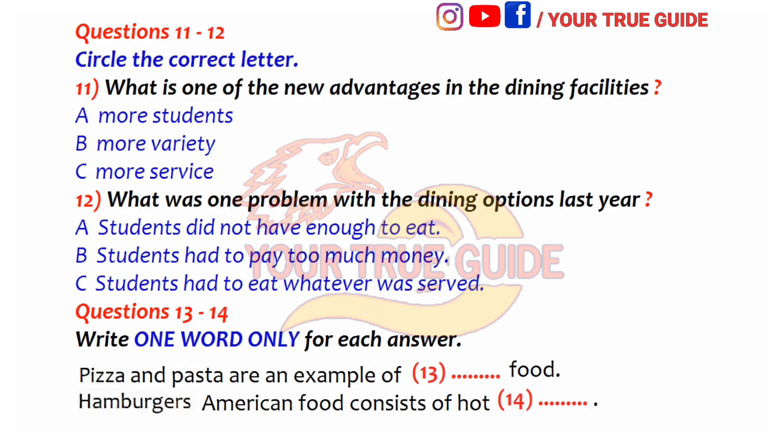One of the new options we are offering in the dining facilities is variety in student meals. Last year, there was a set menu for every dinner, so if students didn't like the food, there was no choice — students had to eat whatever was served. But this new dining facility has three completely unique areas, each with a different theme. At every meal, there will be three options for students to choose from.